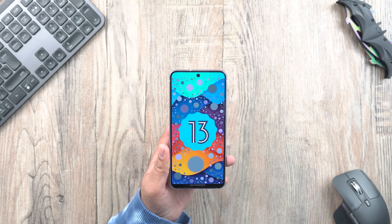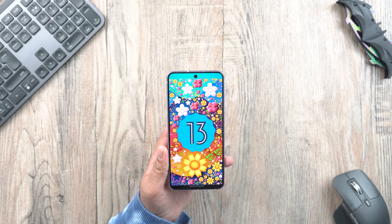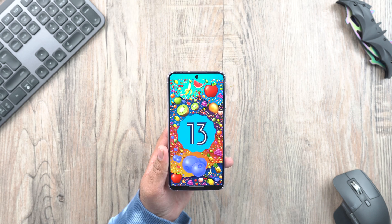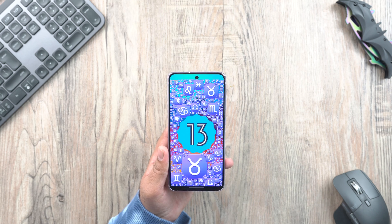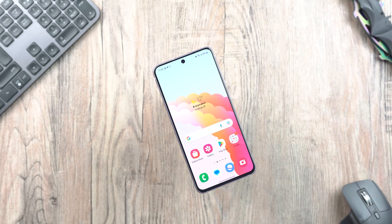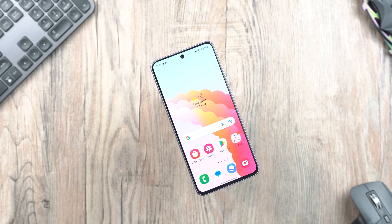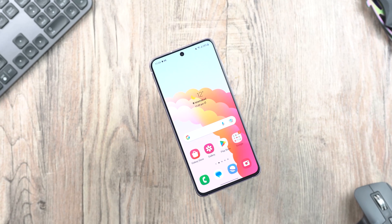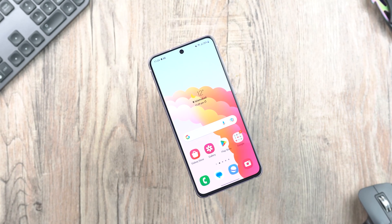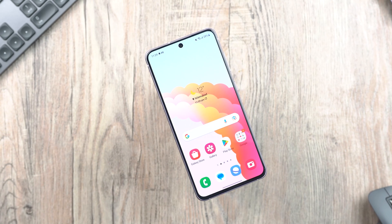And that is all with the long list of features on Samsung One UI 5 Android 13. The S21 FE is essentially a completely new device after this update. Update your phone right away and check out all these features. If you are already using Android 13 on your Samsung Galaxy S21 Fan Edition, do share your experience in the comments below — which is your favorite feature and which feature you don't quite like.